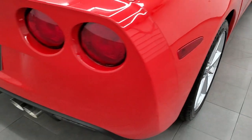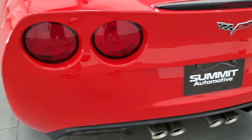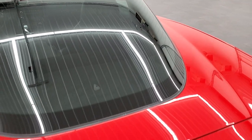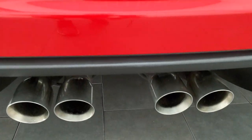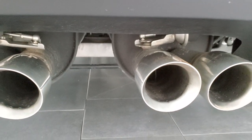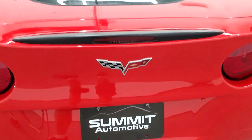Coming around to the back of the vehicle, the rear bumper is in excellent condition. The rear hatch and glass are all in very nice condition as well. And this one has the dual mode exhaust — you can see those valves right there, which is part of the dual mode exhaust that gives you that extra six horsepower.